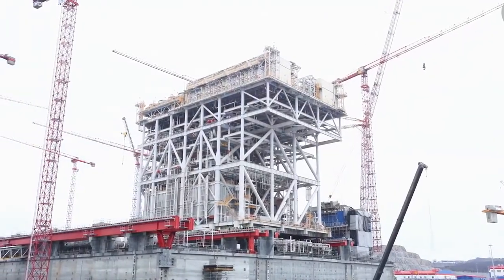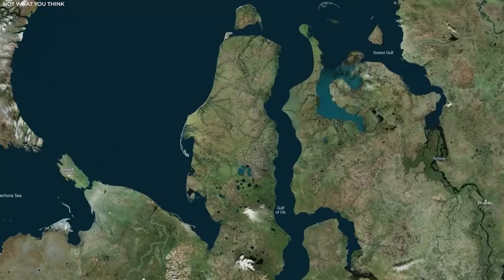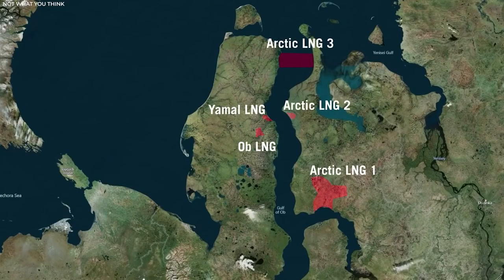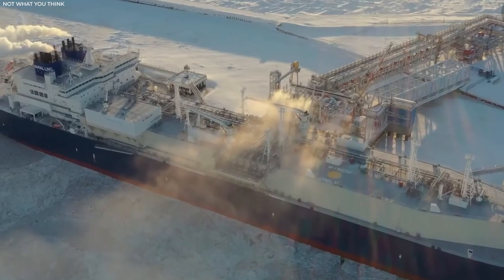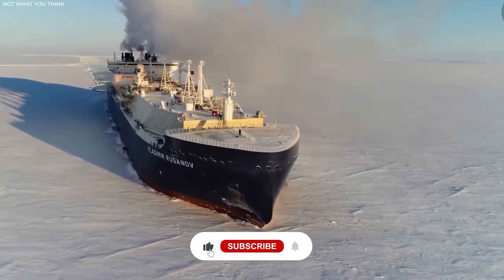What about the future? By 2030, Russia intends to increase LNG output there by four times. What do you think about the ship? Let us know your thoughts on this topic in the comment section below.